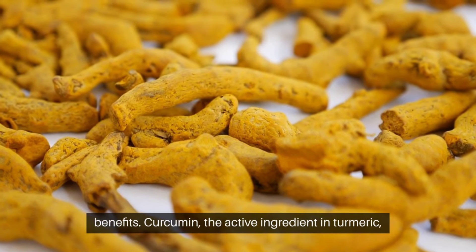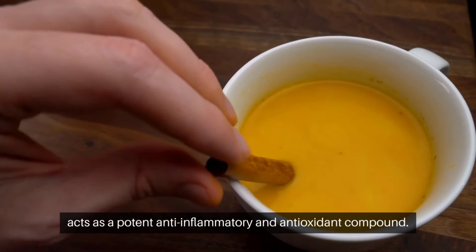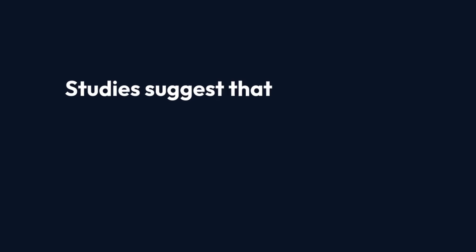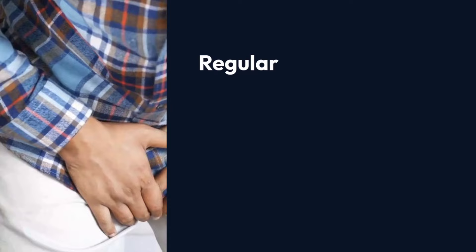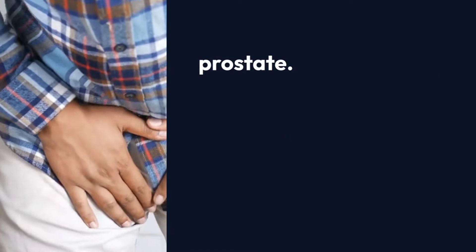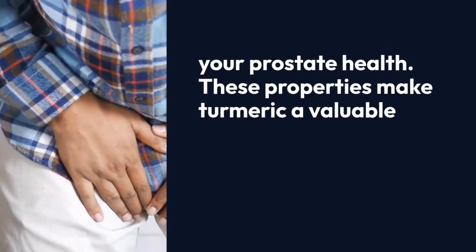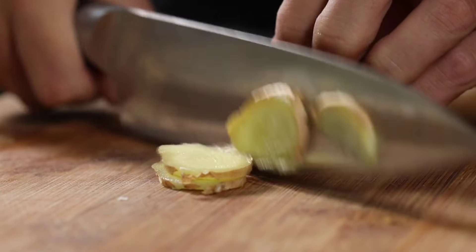Number three: Turmeric. Turmeric, known for its bright yellow color, is not just a staple in the kitchen but a powerhouse of health benefits. Curcumin, the active ingredient in turmeric, acts as a potent anti-inflammatory and antioxidant compound. It plays a significant role in reducing inflammation in the prostate gland, which is crucial for managing an enlarged prostate. Studies suggest that curcumin can help in preventing prostate cancer and reducing the growth of existing cancer cells. Regular consumption of turmeric in your diet can potentially alleviate symptoms associated with an enlarged prostate, making it a valuable addition to a prostate-healthy diet regimen.